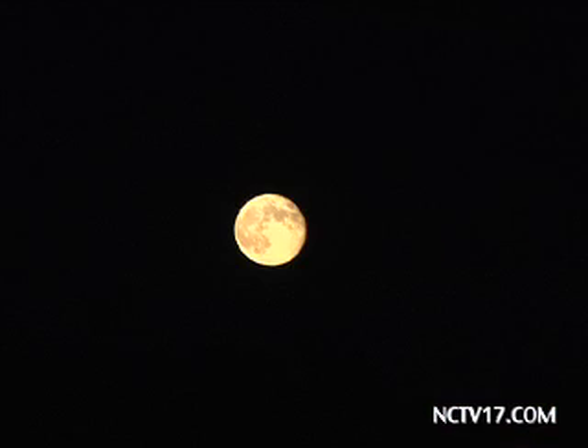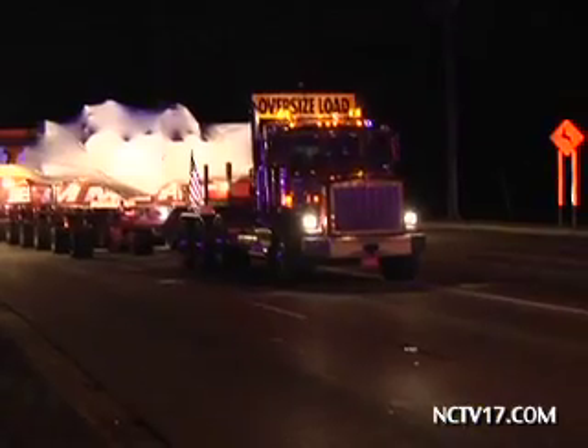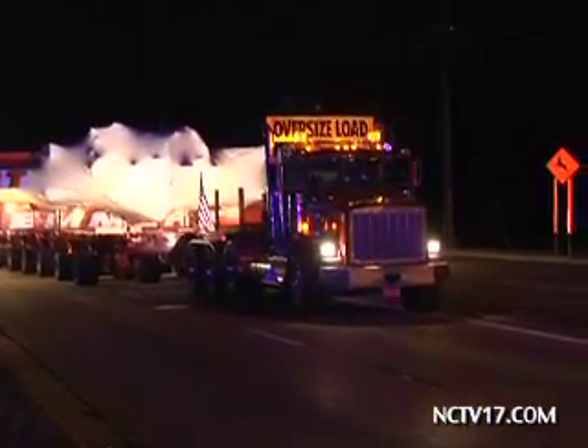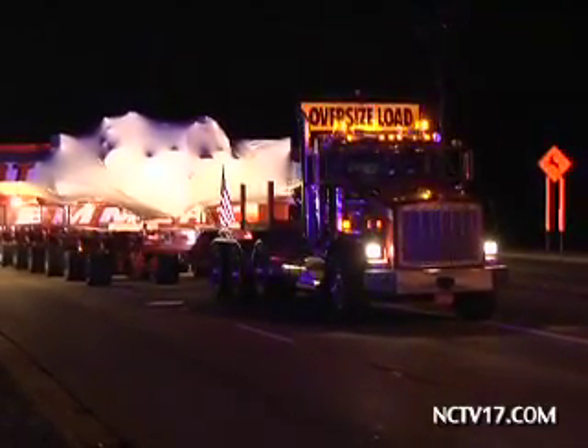Therefore, all travel will be done at night. Night one was a success, ending at the Costco parking lot in Bolingbrook. From there, it will continue to Hidden Lakes Forest Preserve in Glen Ellen, where it will stay for another night, and finally ending at Fermilab early Friday morning.